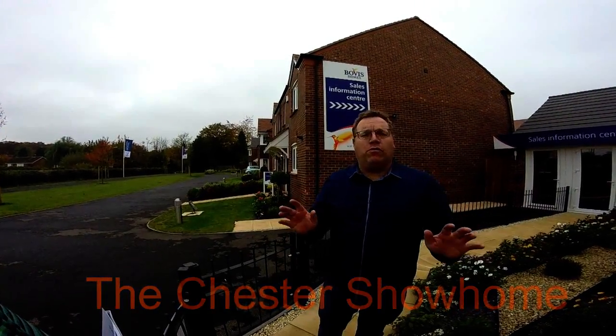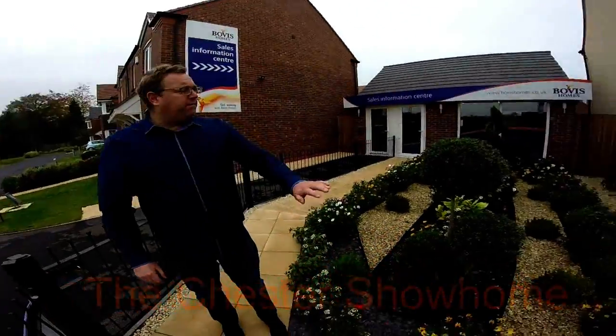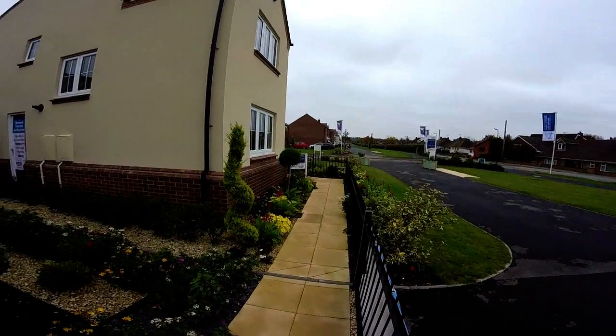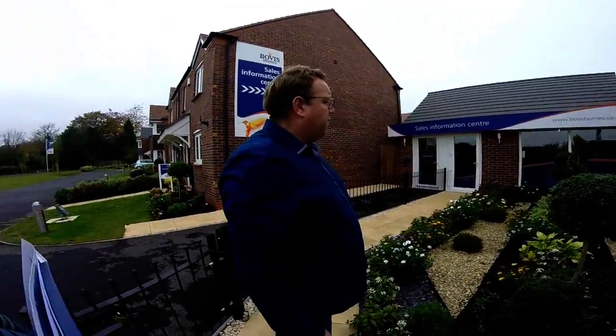It's actually a lovely warm October day and you can see the fantastic flowers here - reminiscent of a lovely country garden, don't you think? It's a very well-stocked garden, beautifully landscaped.